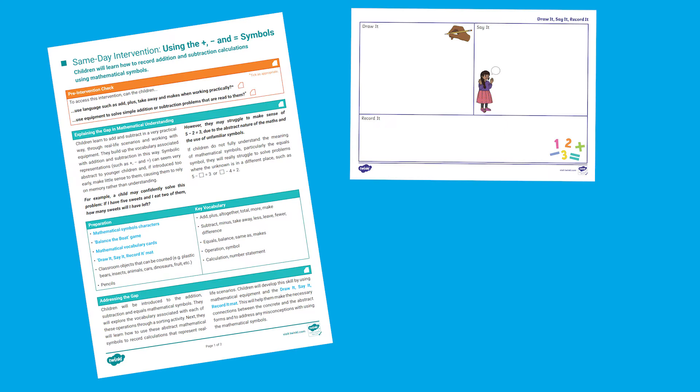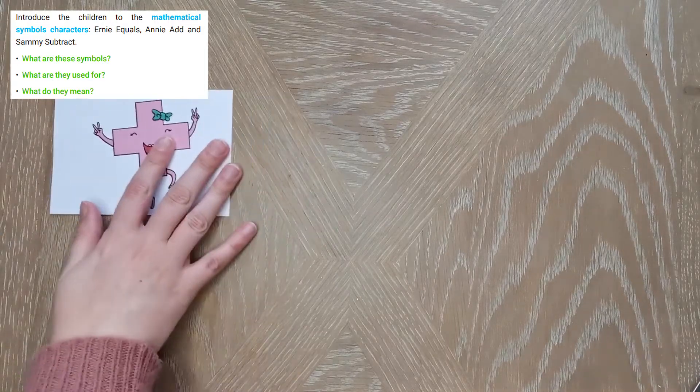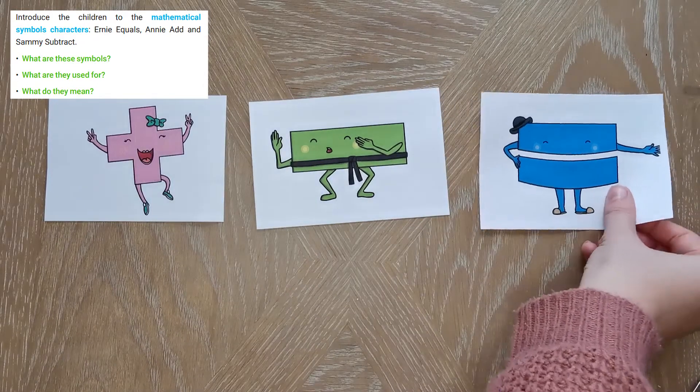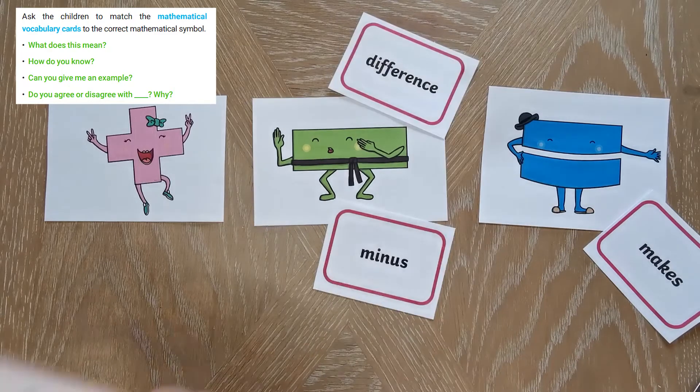All of our same day intervention packs contain a step-by-step plan, and any resources that you see in blue will also be contained in the pack. This particular pack is aimed at year one children who have struggled to understand mathematical symbols. It starts by identifying the symbols and then matching them to words.